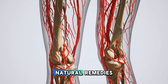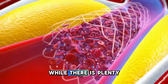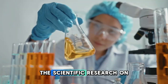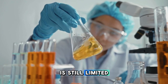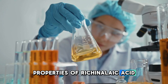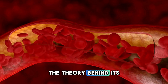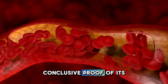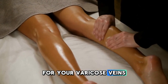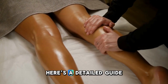However, as with many natural remedies, it's important to approach the use of castor oil with a balanced perspective. While there is plenty of anecdotal evidence suggesting that castor oil can help with varicose veins, the scientific research on this specific application is still limited. Most studies have focused on the general properties of ricinoleic acid rather than its effects on varicose veins specifically. This means that while the theory behind its use is sound, we don't yet have conclusive proof of its effectiveness. That said, if you're considering trying castor oil for your varicose veins, it's important to know how to use it correctly to maximise its potential benefits. Here's a detailed guide.